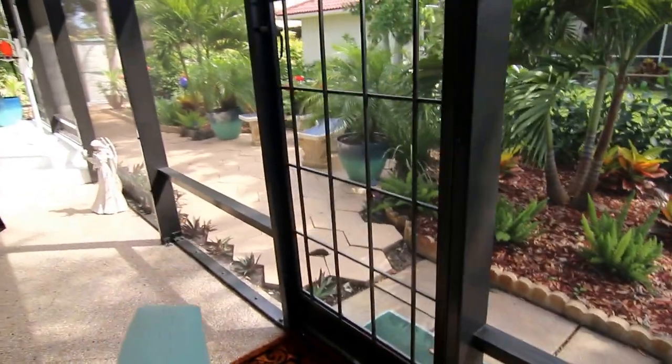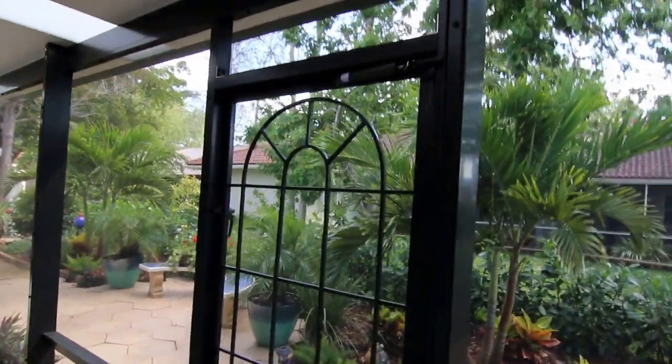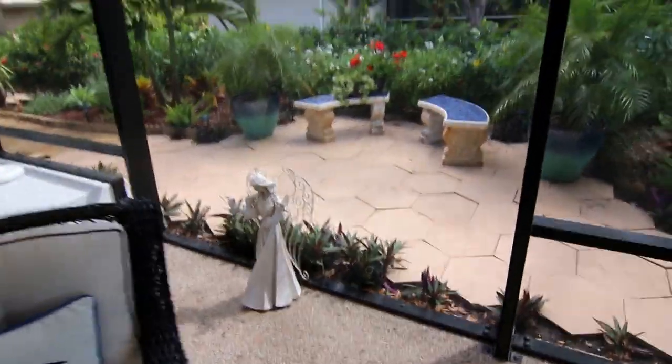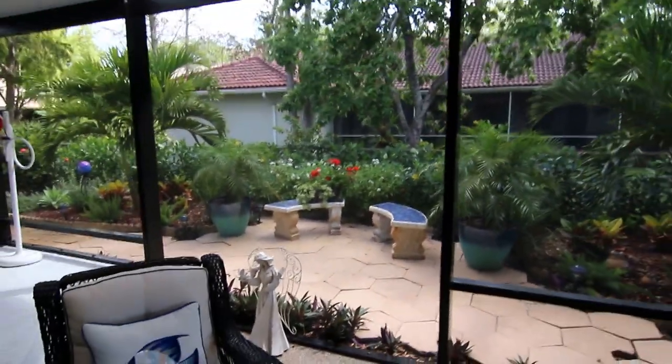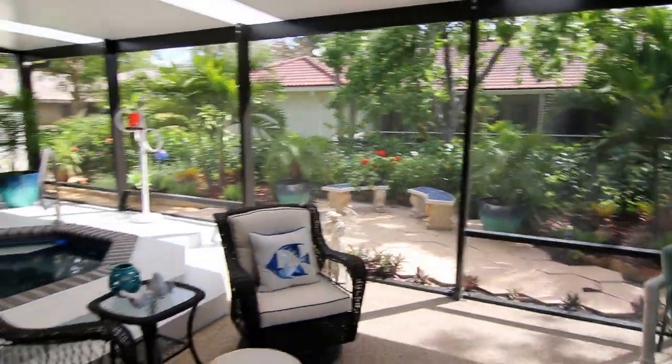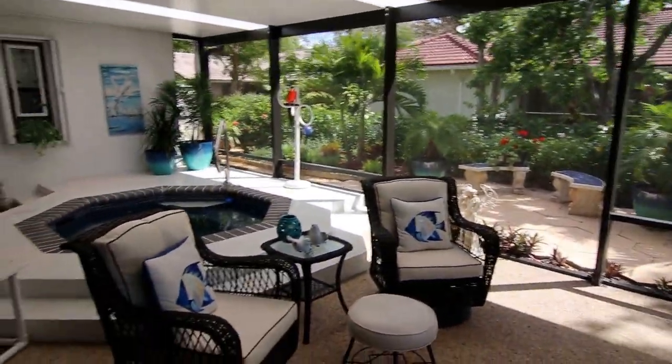Custom screen doors designed to look like garden gates per the request of the homeowner. And then we just did a little picture window panel in the center to kind of frame out the garden, give it a really pretty view out from the jacuzzi area when you're inside the space.